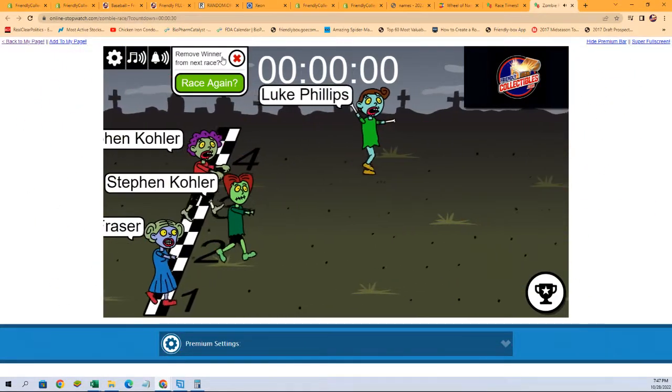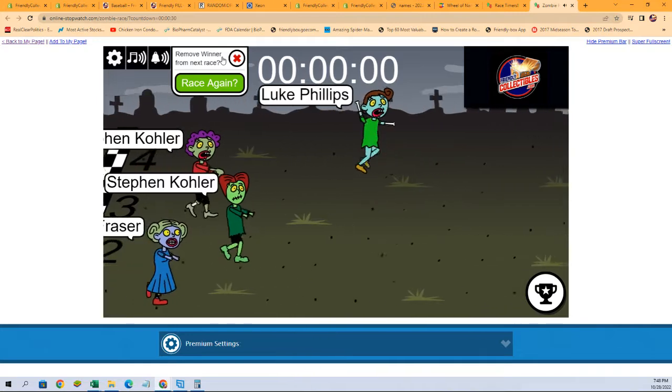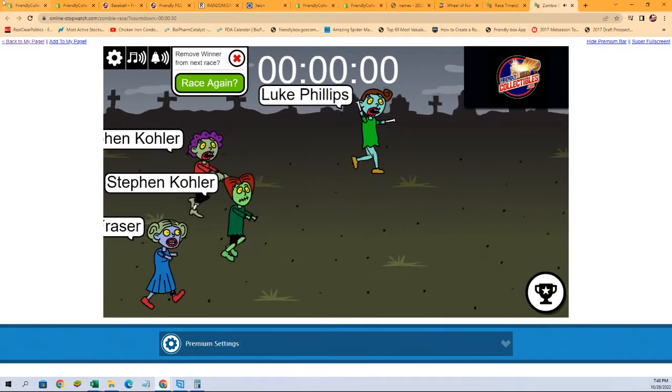Luke P, congratulations — you got yourself those teams in Prism. We'll see you in the break, thank you all!